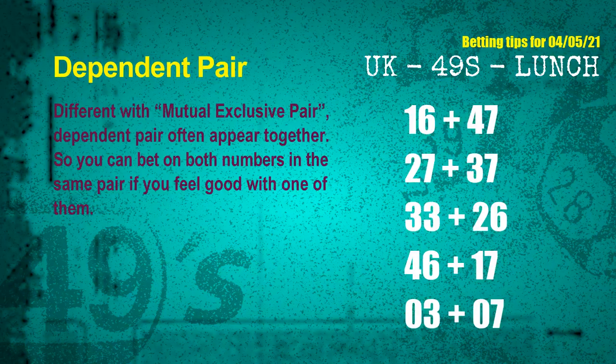Some numbers are mutual exclusive, some are dependent. Numbers in the same dependent pair you can bet on both, because they are often drawn in one draw. The dependent pairs for next draw are: first pair, 16 and 47; second pair, 27 and 37; third pair, 33 and 26; fourth pair, 46 and 17; fifth pair, 03 and 07.